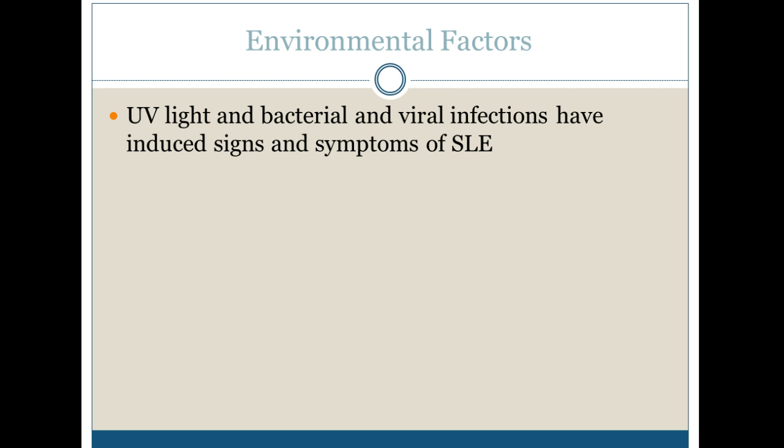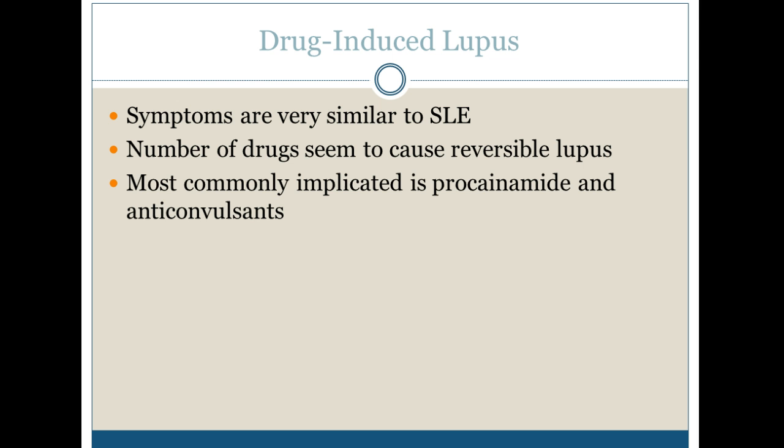UV light and bacterial and viral infections can induce signs and symptoms of lupus. If you have drug-induced lupus, it's very similar to lupus, but once the drugs are taken away, it is reversible. The most commonly implicated are procainamide and anticonvulsants — procainamide is a heart drug and anticonvulsants are obviously for epilepsy.